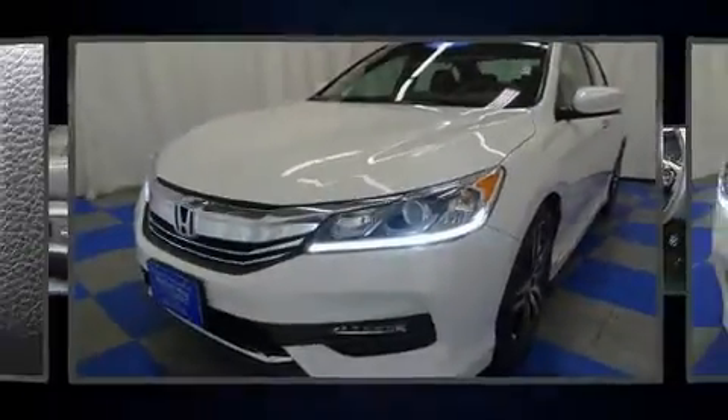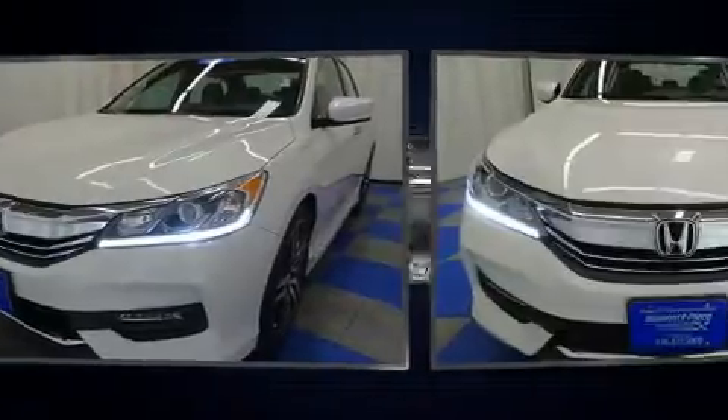The 2016 Honda Accord. This four-door, five-passenger sedan still has less than 10,000 miles.